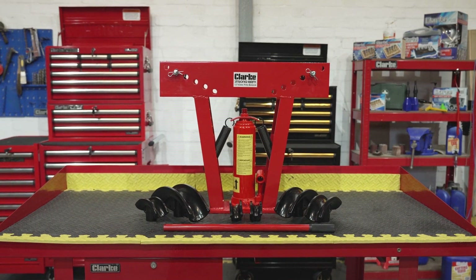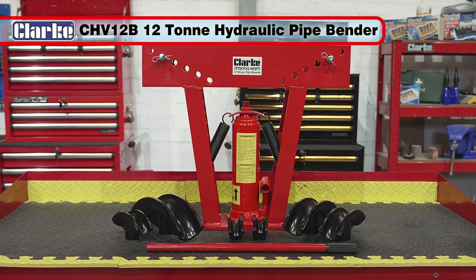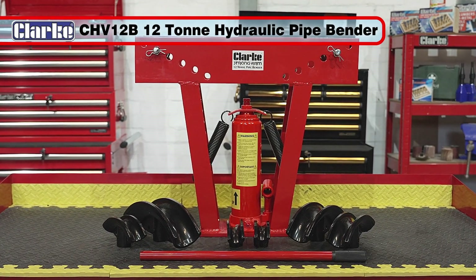So, if you have the requirement to bend steel pipes in sizes from ½-inch up to 2 inches, then the Clark CHV12B Hydraulic Pipe Bender is the tool you need for your workshop.